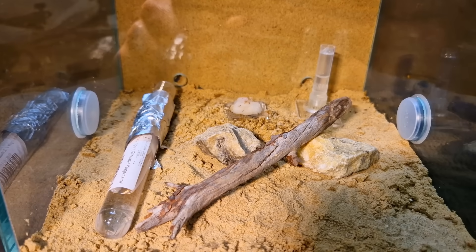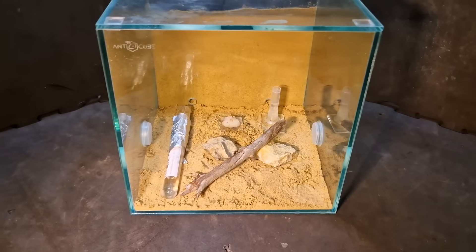Four months went by and the colony is still in the tube. So now it's time for me to renovate this terrarium, so they have another place to move into.